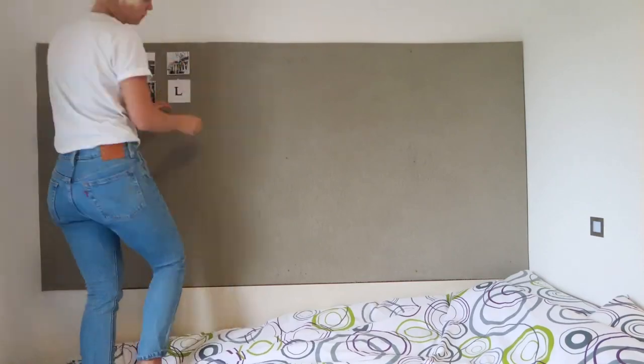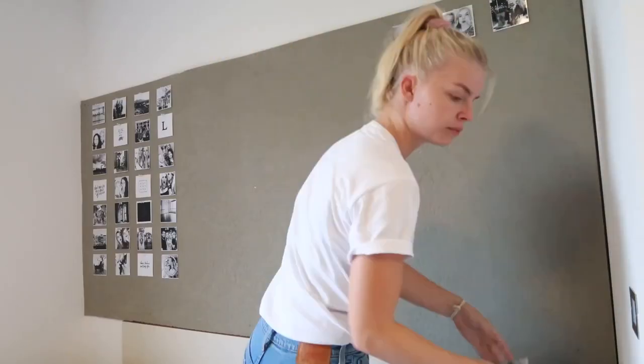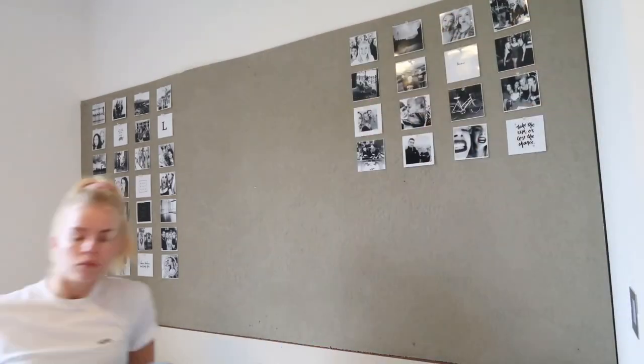So the first thing I did is add a load of photos of my family, my friends, of places I've been to, and some cute quotes I resonated with. Adding your personal photos instantly makes your room yours. I think overall I paid about a tenner for them, so they really don't have to be expensive, and I think it turned out pretty cool.